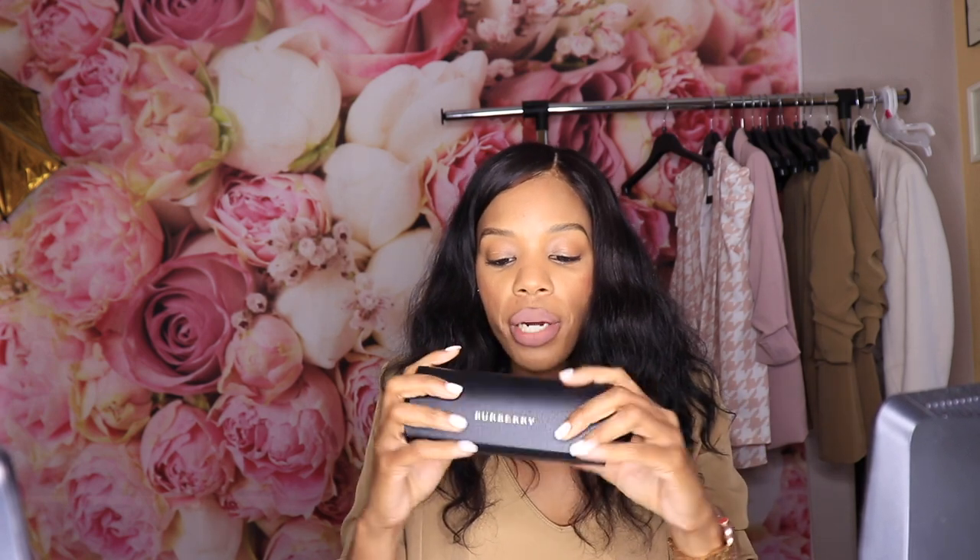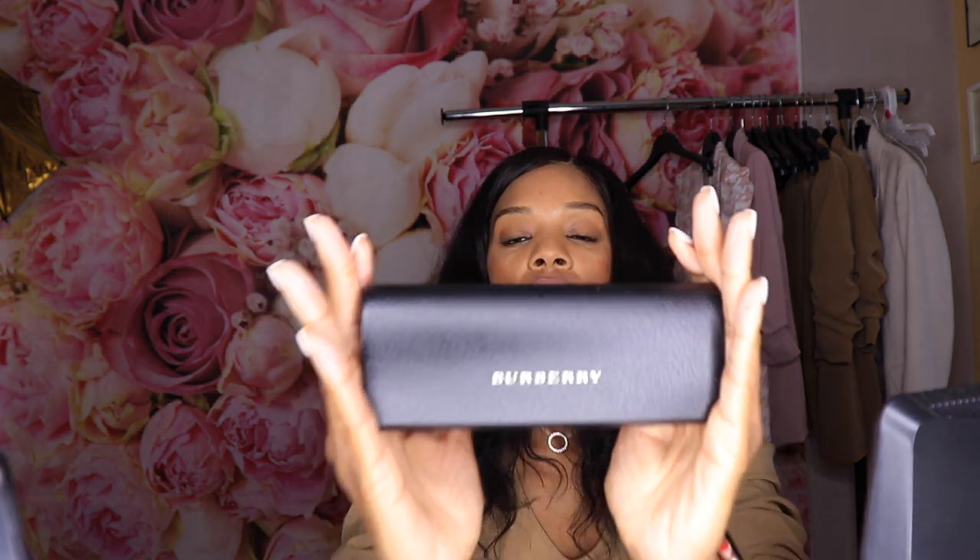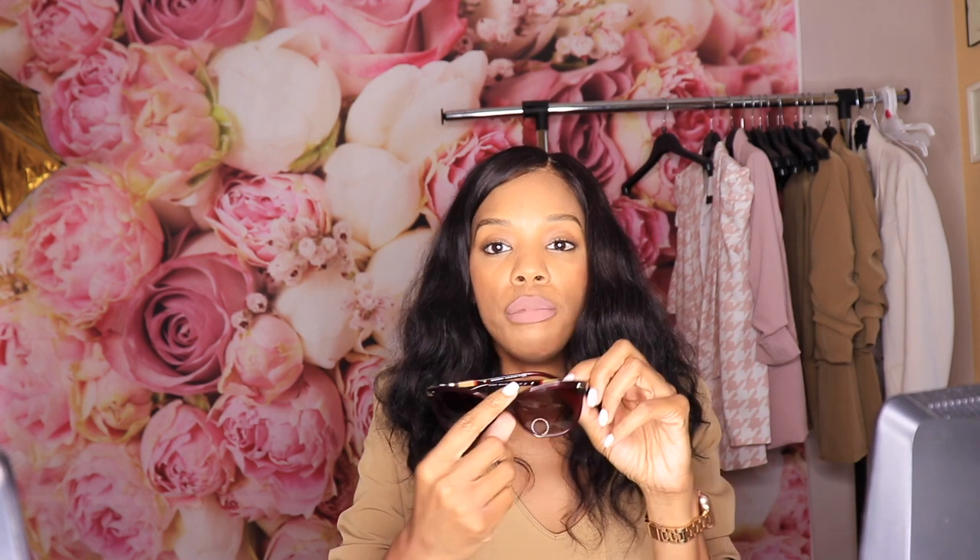I actually purchased these a few weeks ago and they are the Burberry sunglasses BE 4214. When I first purchased these I thought about returning them.